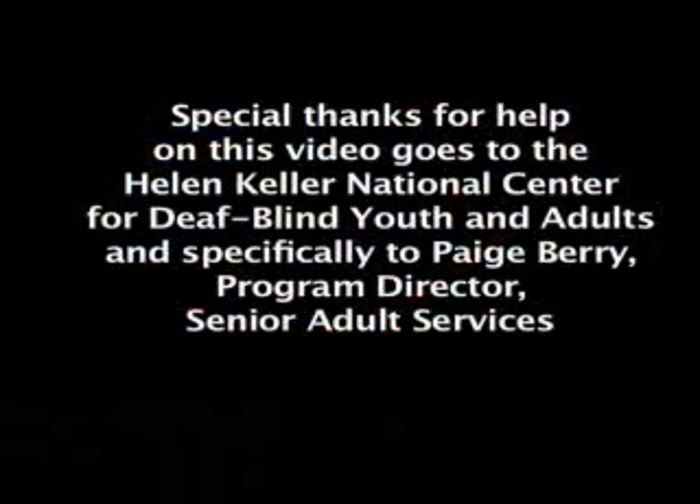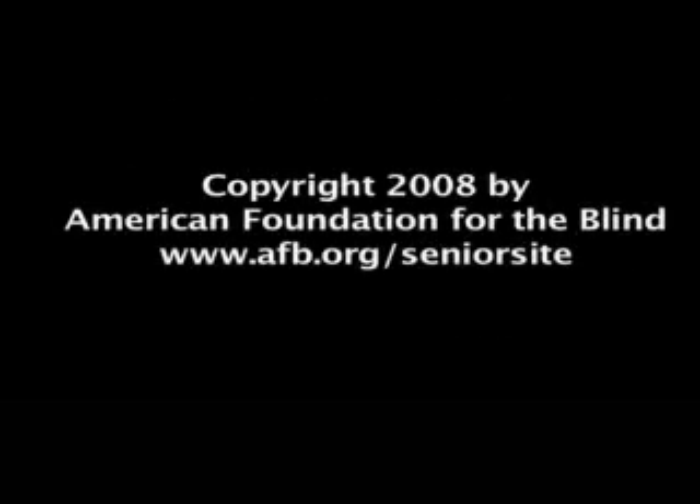Special thanks for help on this video goes to the Helen Keller National Center for Deaf, Blind, Youth, and Adults, and specifically to Paige Berry, Program Director, Senior Adult Services. Copyright 2008 by American Foundation for the Blind. www.afb.org/seniorsite.